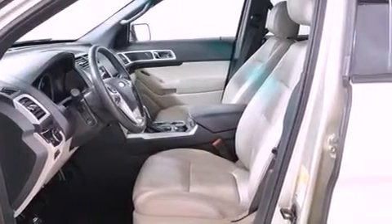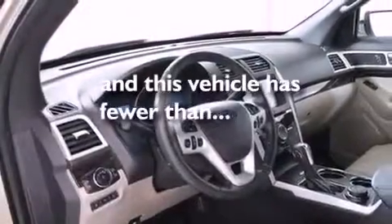Disc brakes with an anti-lock braking system, air conditioning with automatic climate control, and this vehicle has fewer than 35,000 miles on the odometer.